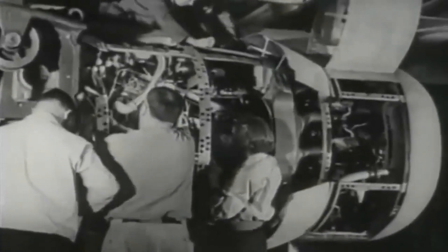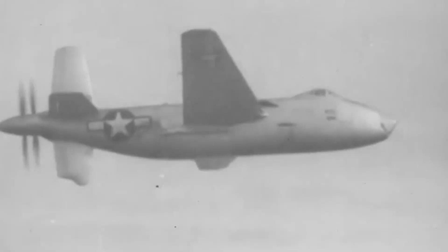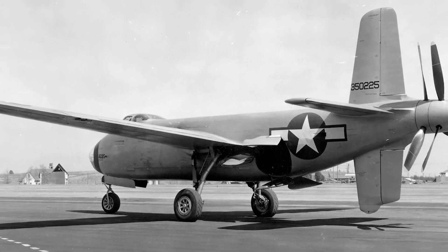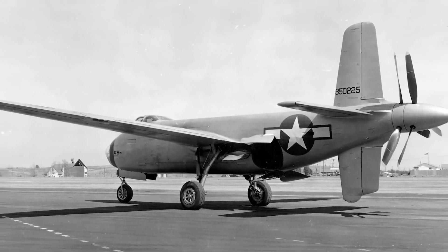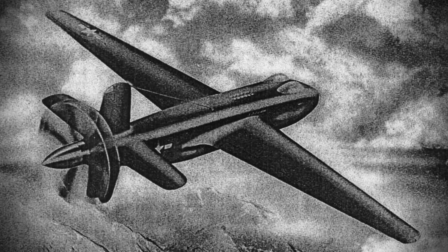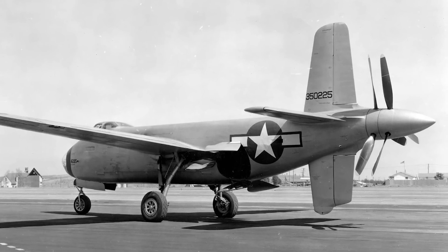The XB-42 was in many ways ahead of its time. Its emphasis on minimal drag, speed, and efficiency anticipated the needs of future aircraft. Although the Mixmaster was designed for piston engines, it had a significant impact on jet and stealth technology. The XB-42's legacy is defined by lessons learned beyond its design — it serves as a reminder that even airplanes never put into production have a significant impact on the future of aviation.